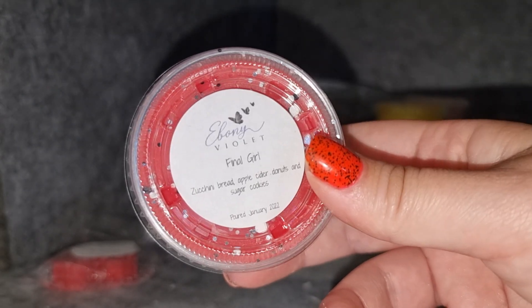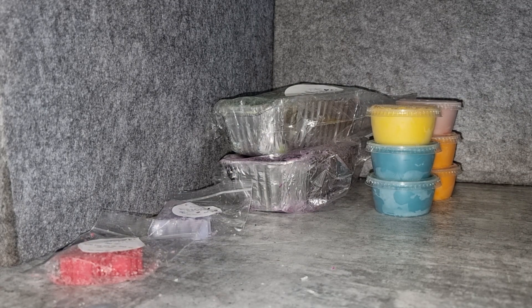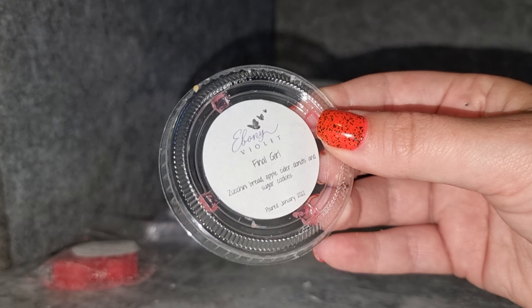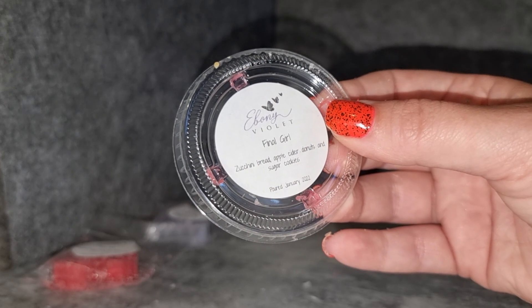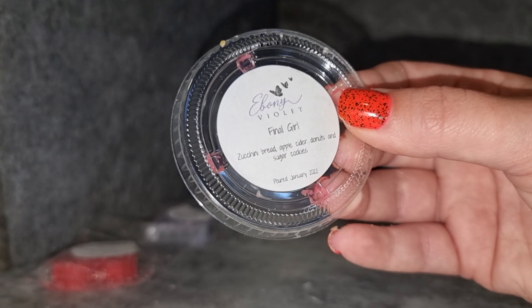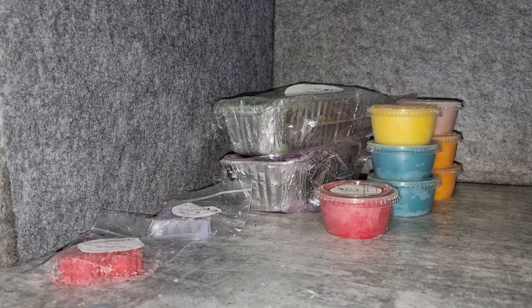Now for the 'Final Girl' shot — zucchini bread, apple cider donuts, and sugar cookies. Check out how she decorated it with vibrant red, black and white glitter, and silver — it looks so cool. This smells amazing. It has to be one of the best apple cider donut scents I've ever smelled. It's actually not super strong on the apple cider donuts, which might be why I like it — it's really well blended with a mix of different bakery notes. Absolutely delicious. If it melts well, I'm going to need more of that.